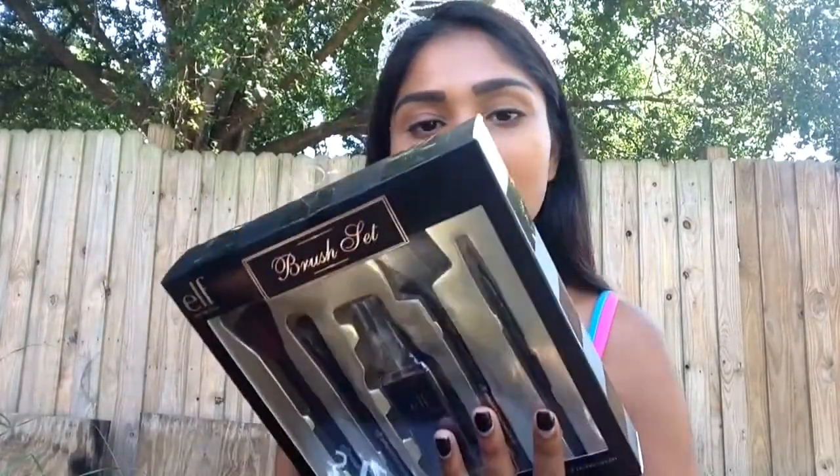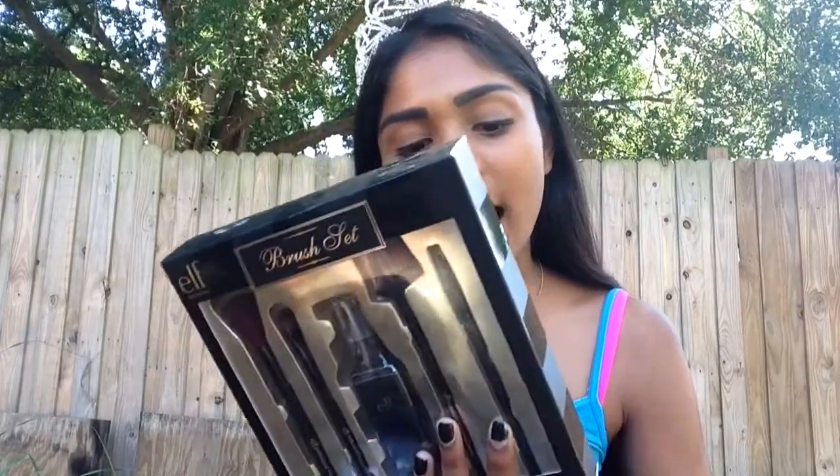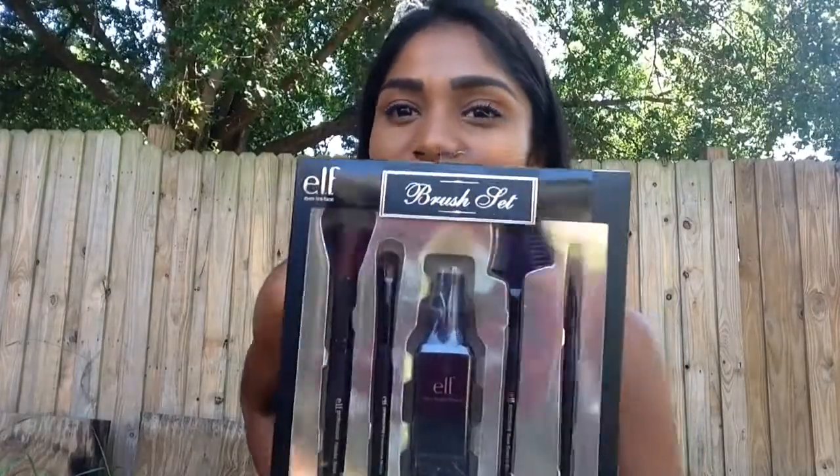I forgot to mention my best friend also got me this e.l.f. brush set. It comes with a powder brush, eyeshadow brush, daily brush, cleanser, eyebrow and comb brush, and a lip defining brush. I'm thankful for this.